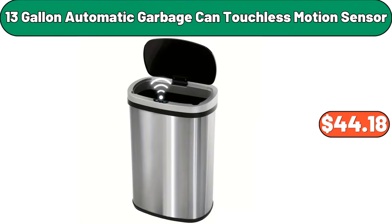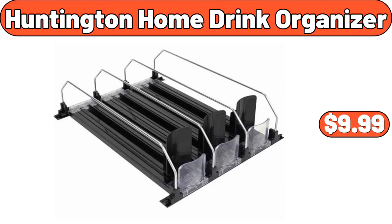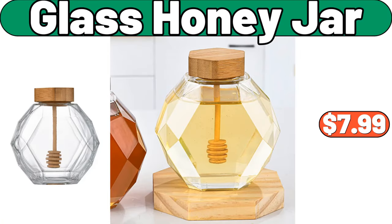13 Gallon Automatic Garbage Can, Touchless Motion Sensor, $44.18. Storage Rack, $11.99. Huntington Home Drink Organizer, $9.99. Glass Honey Jar, $7.99.